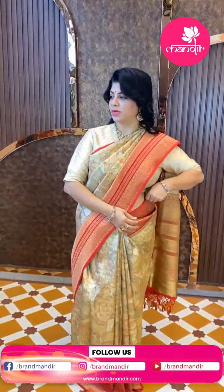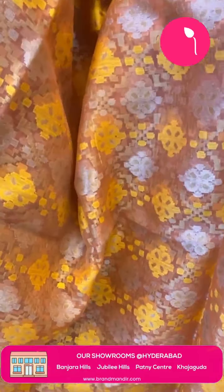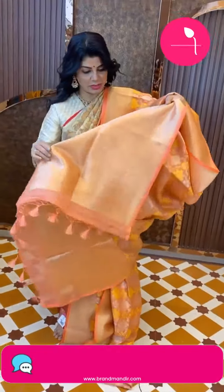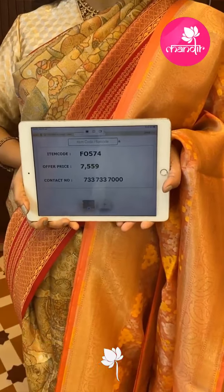Next one — peach color, baby peach, kanakamaram shade, Benarasi kora. Florals, cross checks, florals with meenakari, yellow meena and silver zari. Border with paisleys and leaf vines, kadi. Pallu with paisleys brocade. Brocade blouse — self. Price is 7559, code F4574. Banarasi kora fabric.